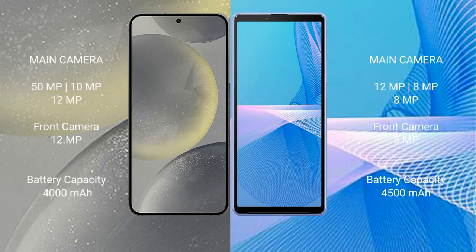Samsung Galaxy S24 features a rear triple camera setup: 50MP, 10MP, and 12MP, with a 12MP front camera. Sony Xperia 10 III also features a rear triple camera setup: 12MP, 8MP, and 8MP, with an 8MP front camera.